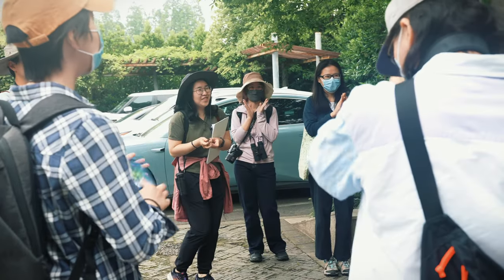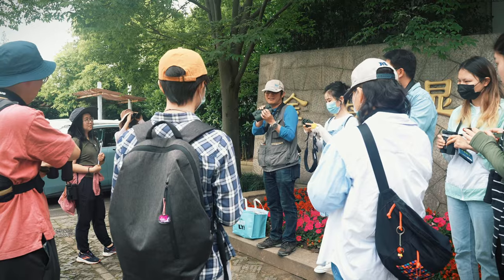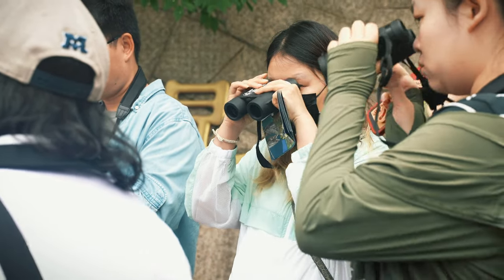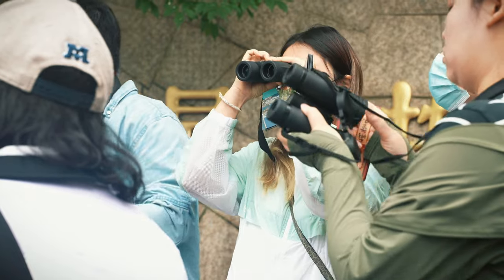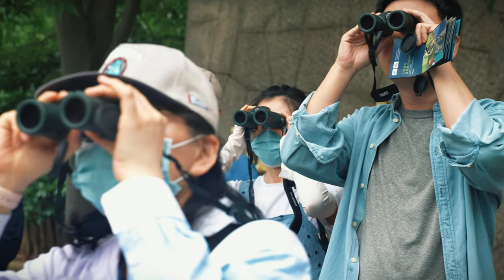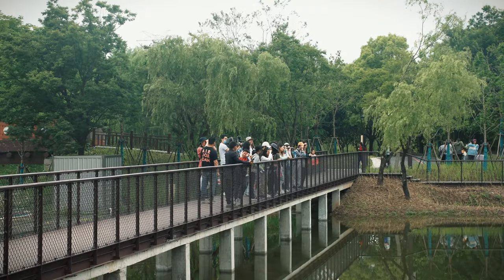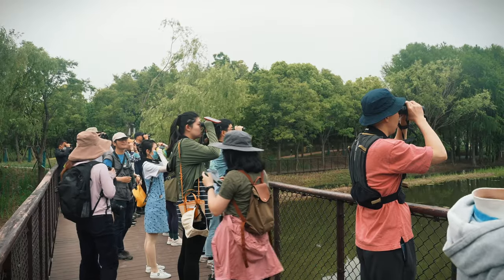We are also planning different activities to help the public get engaged with nature. For example, in different parks in Shanghai, we have regular bird surveys and plant surveys, which recruit normal citizens — for example, a team of 10 people each time — to go on the survey with us. In this way, they can have very close contact with nature and a better understanding of what is around them.